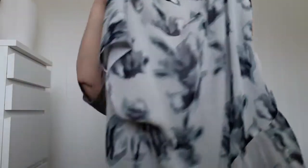Mint Velvet — this was one pound as well. It's a really nice top, Mint Velvet. Got that.